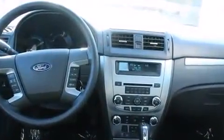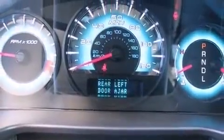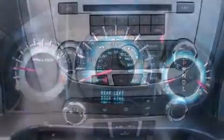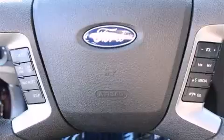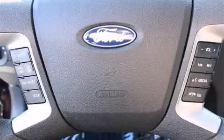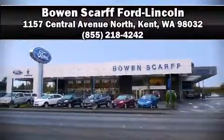Ford ensures the safety and security of its passengers with equipment such as dual front impact airbags with occupant sensing airbag, head curtain airbags, traction control, brake assist, a panic alarm, and four-wheel disc brakes with ABS. This car was designed with safety in mind, allowing you to drive with even greater assurance. Please don't hesitate to give us a call.